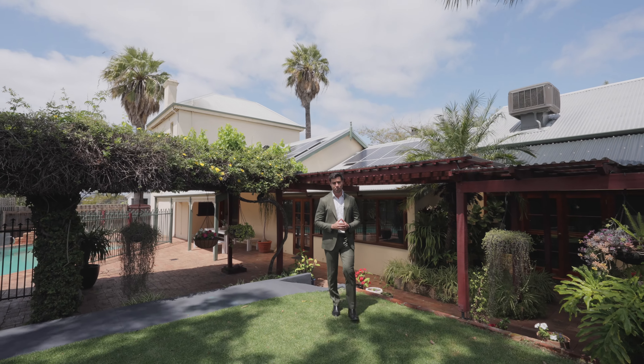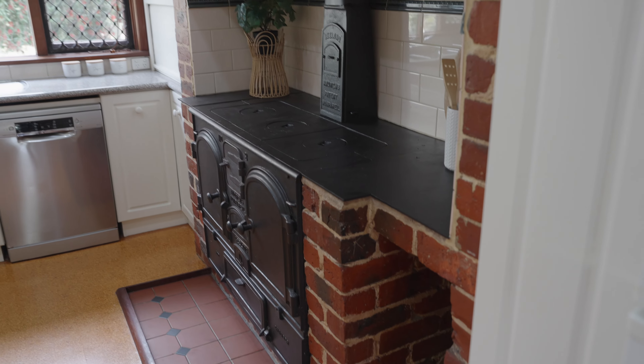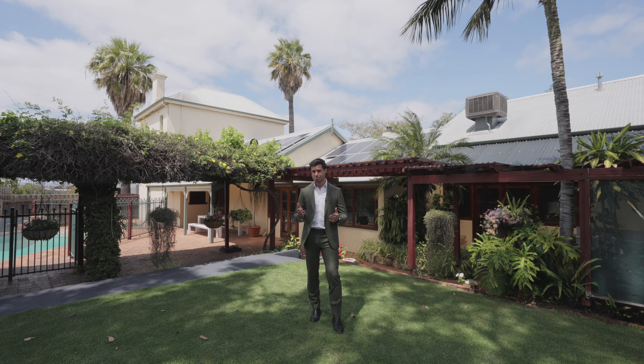What seals the deal? This character-filled home offers the unique opportunity for subdivision. However, with its expansive block and period features, this is the perfect setup for family living — and you would be hard-pressed to consider dividing it before its time.